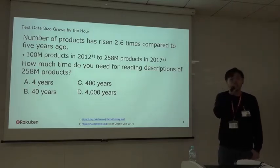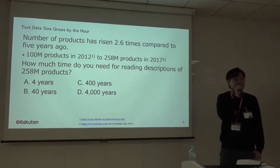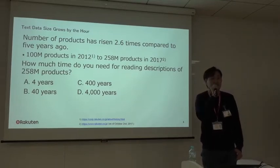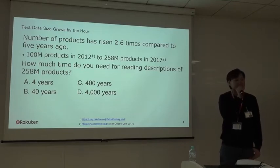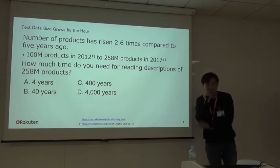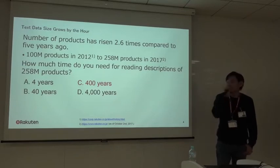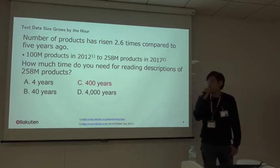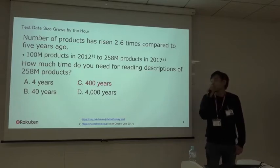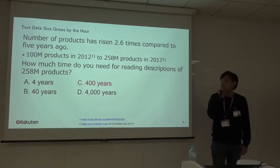Okay, so the answer is C — we need 400 years. This is estimated by the assumption that the reading speed of a native Japanese speaker is 500 characters per minute on average.